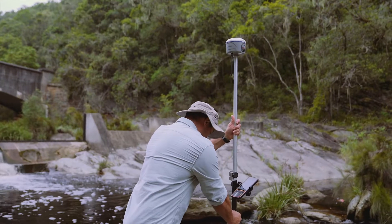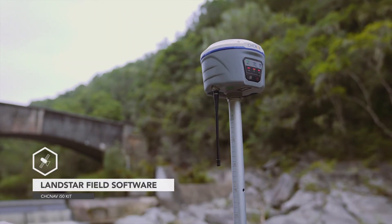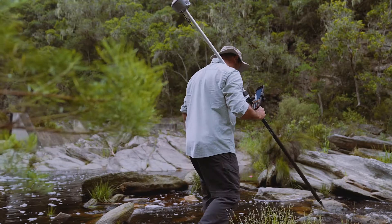Combined with the CHCNAV Landstar field software and the HCE320 Android controller, the i50 is the perfect surveying solution.